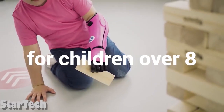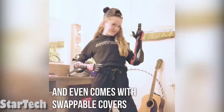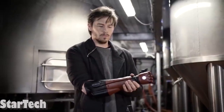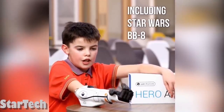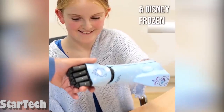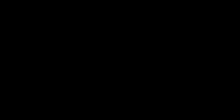It's light, comfortable, breathable, and even suitable for kids over 8. Another cool feature is that the custom covers can be changed — for instance, one design is inspired by the Metal Gear Solid games, and there are many different designs for Star Wars and Marvel fans. From now on, your limb difference will be your superpower.